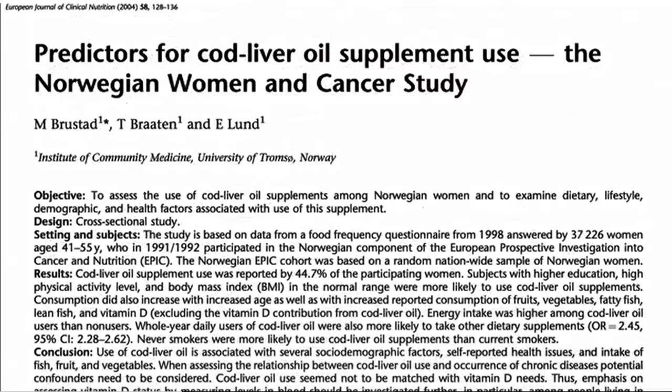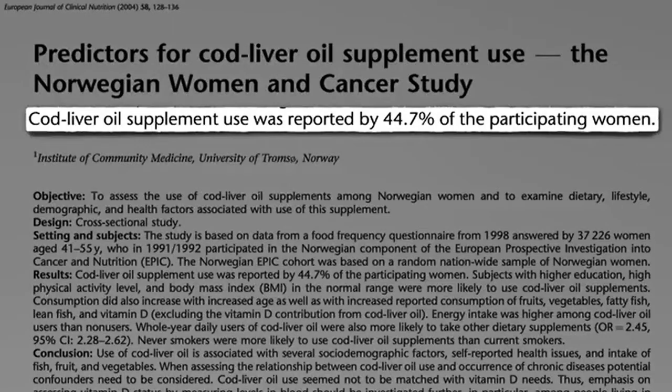It could also be that these were Scandinavian studies where they tend to take a lot of cod liver oil as a vitamin D supplement. Just one spoonful could be a tolerable upper daily limit of intake for vitamin A, which could have negative consequences. And we've talked on our site about why we don't recommend taking cod liver oil supplements as a vitamin D supplement or an omega-3 fatty acid supplement.